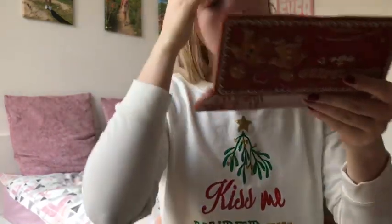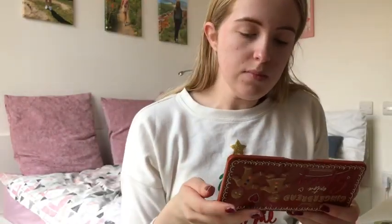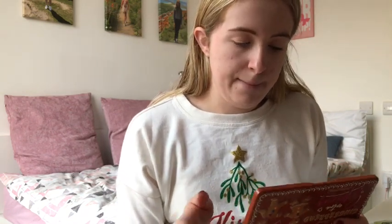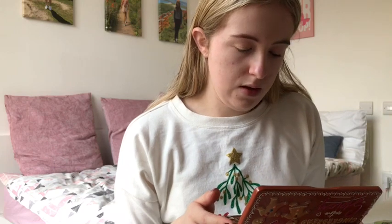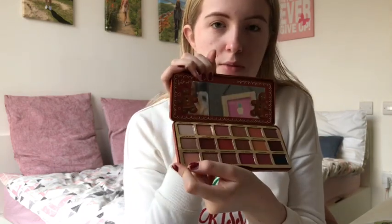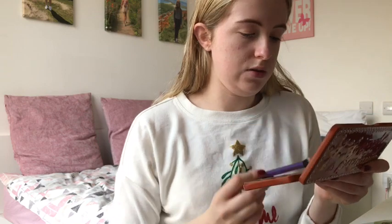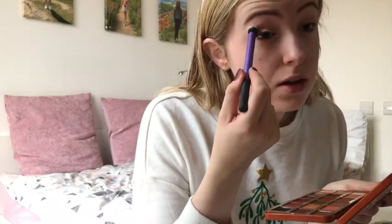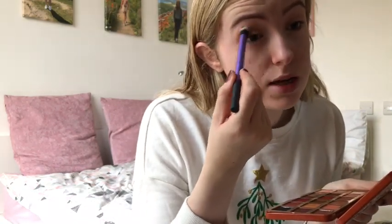I don't know what to go for today - I think it will be something quite neutral as it's during the day. I'm going to start with Plenty of Dough, just in my crease and stuff. I'm going to get this fluffy crease brush and just go in with that. There's quite a lot of fallout, I must say, but I think it's just because it's a new palette. I'm just going to go over my outer crease.